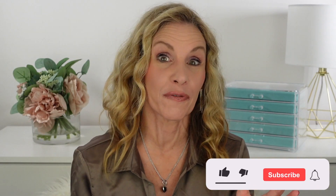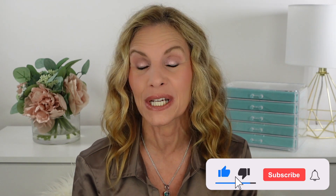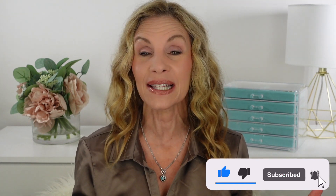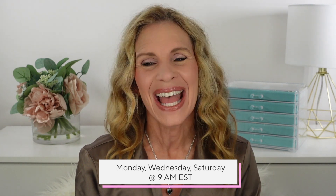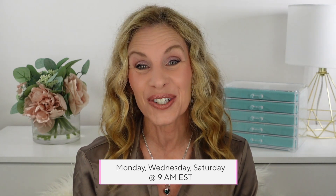Share with me your favorite blush, whether it's high-end or affordable or both — I would love to hear. If it's something I haven't tried, I'd love to try it. If you like this format of video, make sure to give me a thumbs up so I'll know that. Remember, I upload Mondays, Wednesdays, and Saturdays at 9 a.m. Eastern. I love you, and I'll see you soon.